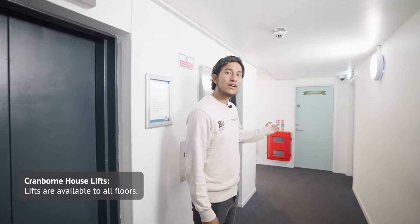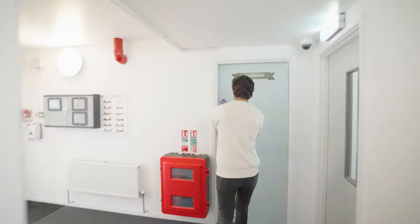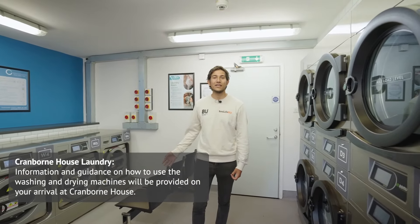In the South Block we have the laundry — let me take you in there. There are six washing machines, six dryers, and a seating area for you to wait for your washing to be done.